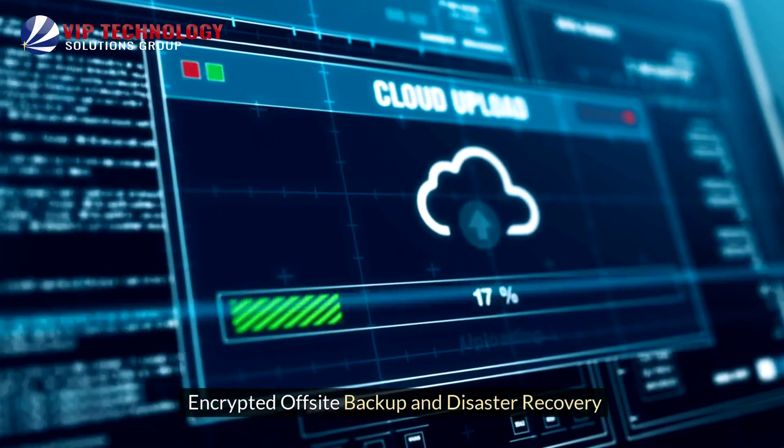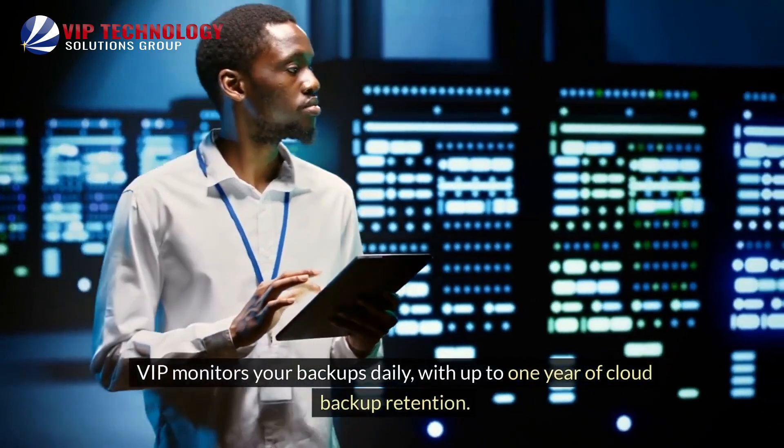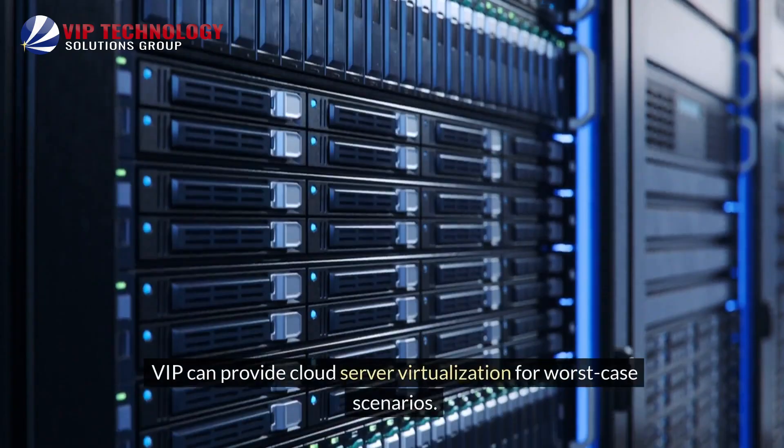Encrypted off-site backup and disaster recovery: VIP monitors your backups daily with up to one year of cloud backup retention. VIP can also provide cloud server virtualization for worst-case scenarios.